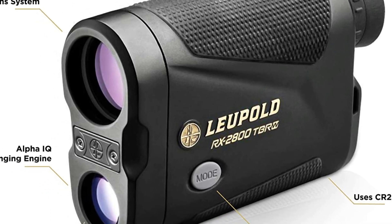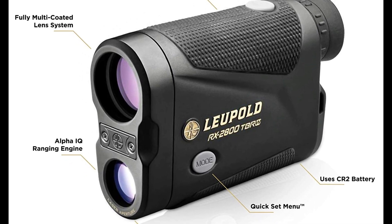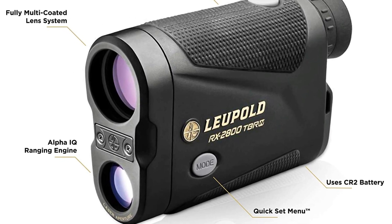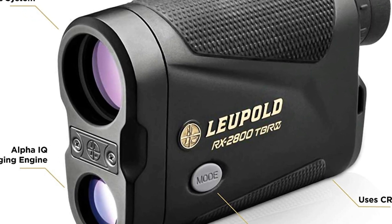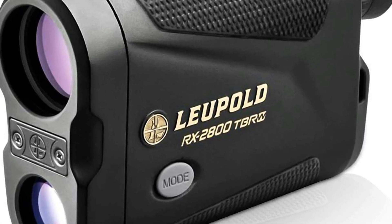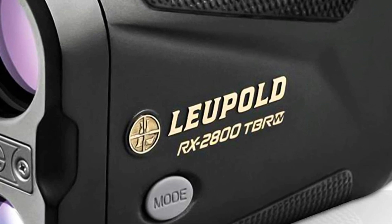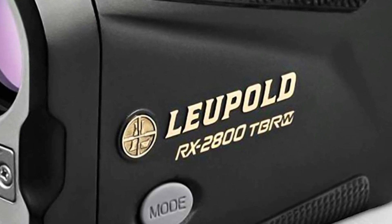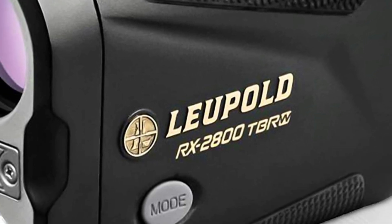Its rugged aluminum housing and waterproof, fog-proof, and shock-proof design make it an ideal tool for hunters, photographers, and other outdoor enthusiasts. This model has a maximum detection range of 750 yards and has a bright, crisp, high-resolution 390x390 display that allows you to clearly see details. It is also equipped with Gorilla Glass for extreme durability and is an incredibly compact thermal imager that's light enough to take anywhere.